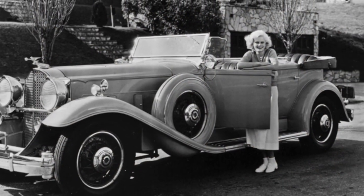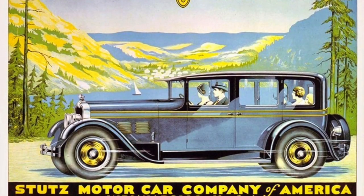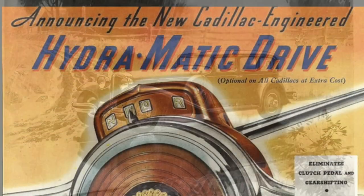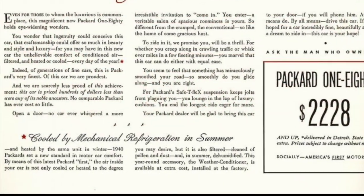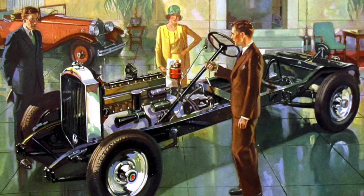While classic cars made up only about 2% of the marketplace during those years, their influence was far-reaching. Such innovations as V8 and multi-cylinder engines, front-wheel drive, hydraulic brakes, automatic transmissions, power steering and windows, superchargers, and air conditioning were first tested and perfected in Classic Era automobiles before being introduced to mainstream cars.